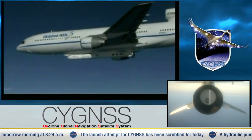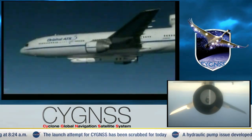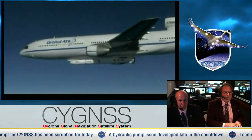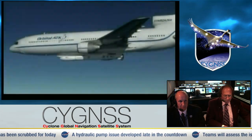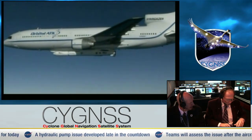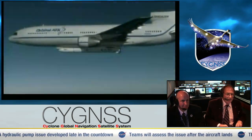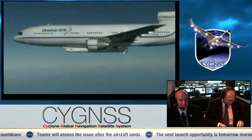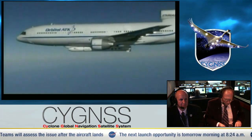This is Pegasus Launch Control. We're being joined here in the Mission Director Center by Tim Dunn, who is our NASA Launch Director from Launch Services Program, who has been involved in the countdown today and following the troubleshooting with the issue that developed and brought about having to scrub today's launch attempt.